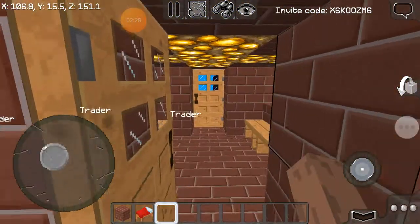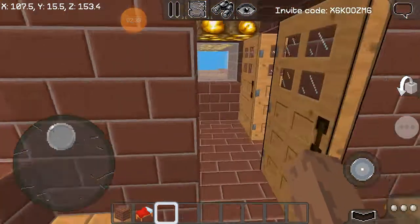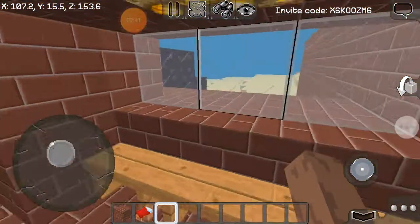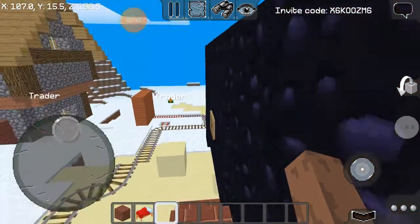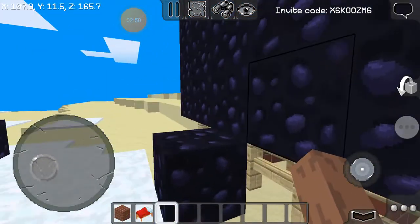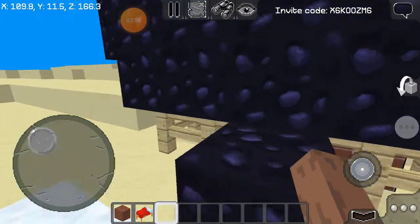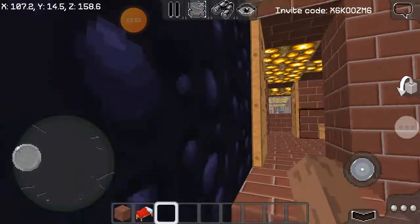If you come this way into our gym area, this is the gym. There's a PE room — this is where PE people come. Coming this way, this is still a work in progress — this is part of the gym.